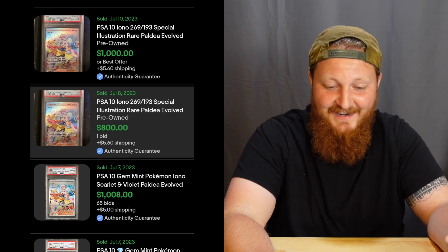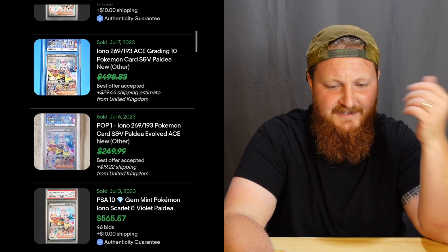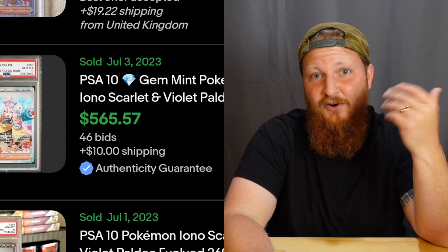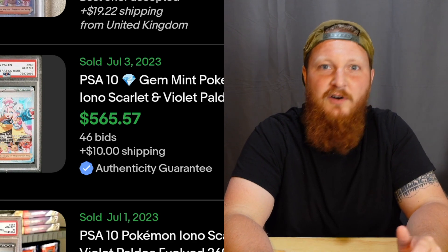We've got sales of $1,000, $800, $1,000, $1,025. Then on July 3rd I see a sale for $565 — not sure what that sudden dip is. Maybe it's kind of harder to grade. I've heard a lot of complaints about Paldea Evolved print quality, but personally I feel like it's been pretty good. Maybe it's been bad for you — if it has, let me know in the comment section.